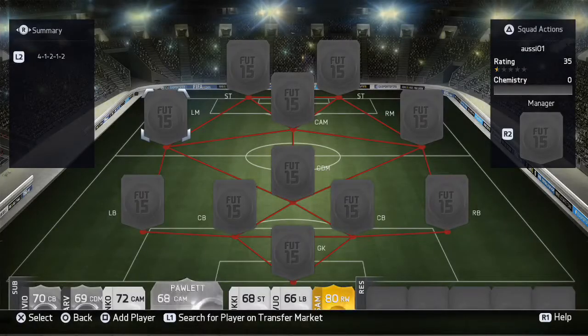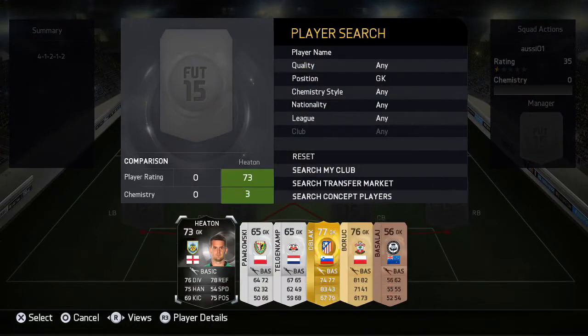Hey guys, welcome to another video. This time it's a squad build, but it's not going to be the best possible England team because there are lots of inform players that are quite expensive, and also lots of legends. So I decided to do something different and make a silver team this time. There's only one inform, but this is my opinion of the best silver English team there is — mostly all quick BPL, but there are some players from other leagues as well.